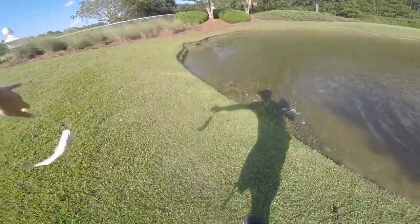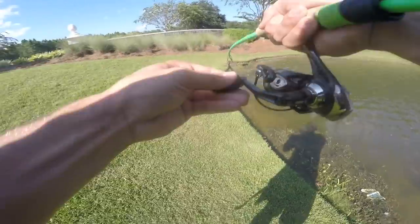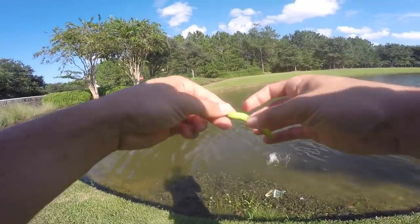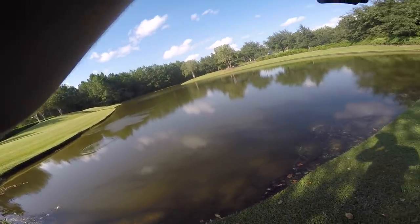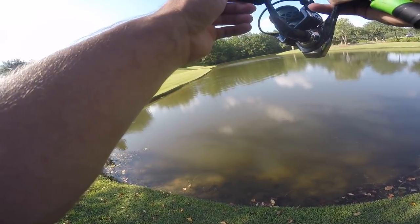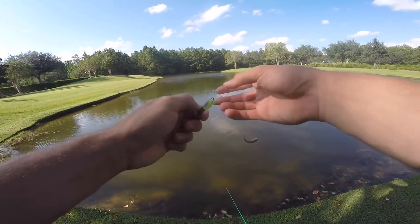First fish! Let's go — fish number one! I'll take it, I don't care about the size. Oh my god, no way — he ate it! Fish number two, that is the smallest bass I've ever caught, but it does not matter — part of the challenge. Fish number two! We got fish number three in like 20 seconds. Can't believe I missed a good one and I'm catching these small ones, but that's fish number three.